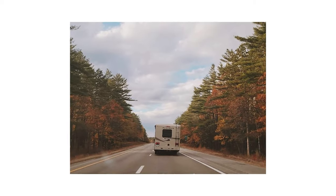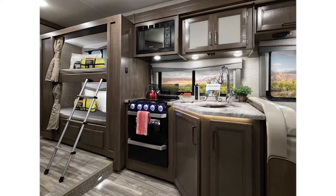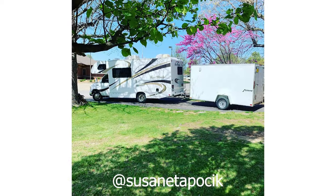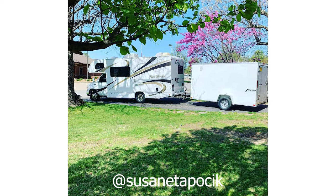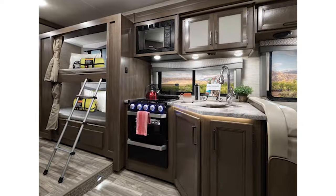The Four Winds comes prepped for solar if you'd like to add it on for boondocking. If you want something larger, the Four Winds also has a floor plan with twin bunk beds and a queen-size bed all in one rig. These floor plans are more expensive than the simplistic twin bed floor plan, but that means more options for everyone.